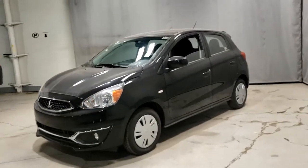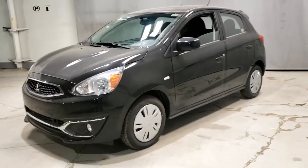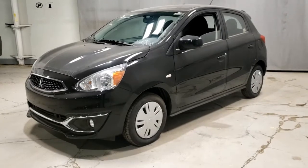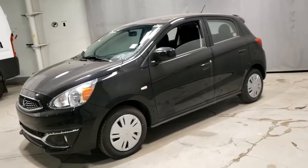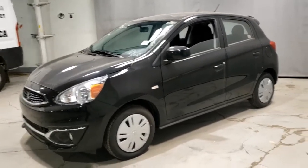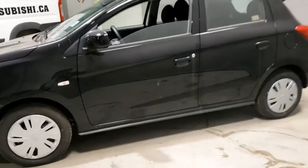Hey Christina, this is Don from Northside Mitsubishi. Here in front of us today I have the 2020 Mirage SE, one of the most fuel-economic vehicles in its class and an amazing new car value, backed with a 10-year, 160,000 kilometer powertrain warranty for engine, transmission, drivetrain — everything that runs the vehicle — as well as five years of bumper-to-bumper new vehicle limited warranty and five years of free roadside assistance. So let's take a look and hop on in.